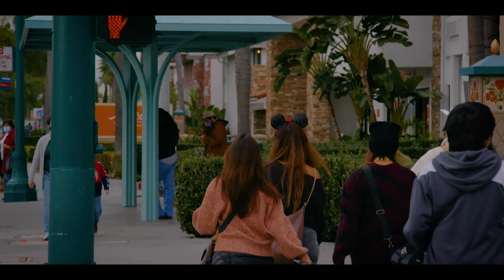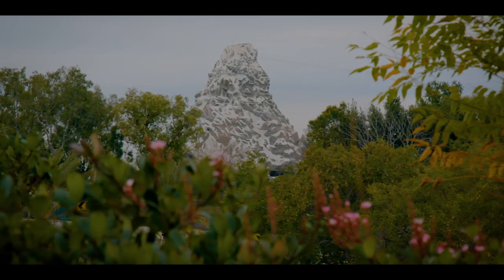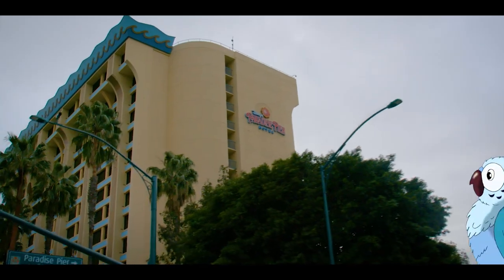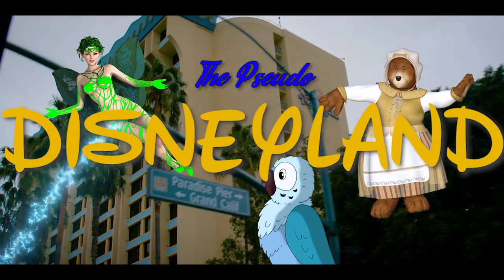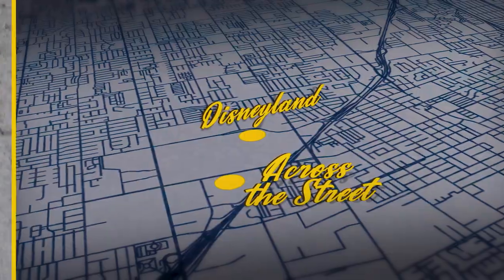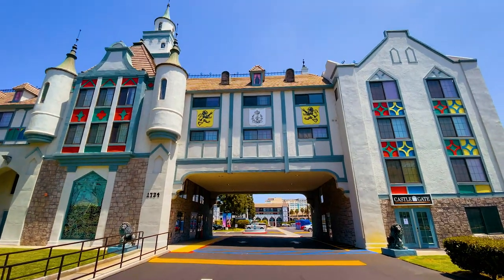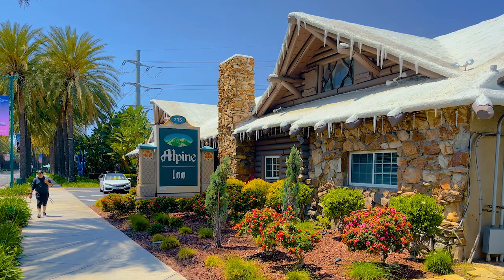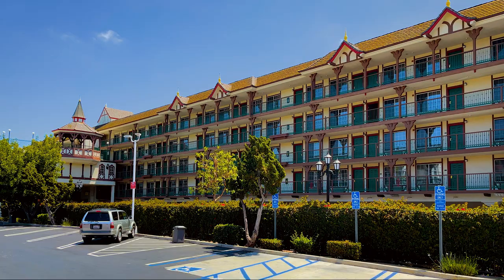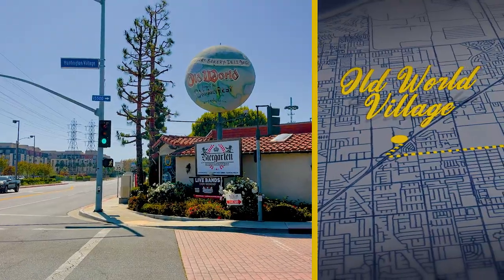Disneyland. Everybody knows Disney — we're not going to talk about it. But in Southern California, because of Disney, there's a weird side effect: the pseudo-Disneyland ripoff. And there are a ton of them. Literally across the street from the theme park are multiple hotels and motels that unabashedly cop Fantasyland's aesthetic to try to land visiting guests. Five miles southwest of Disneyland is another Fantasyland resemblance.